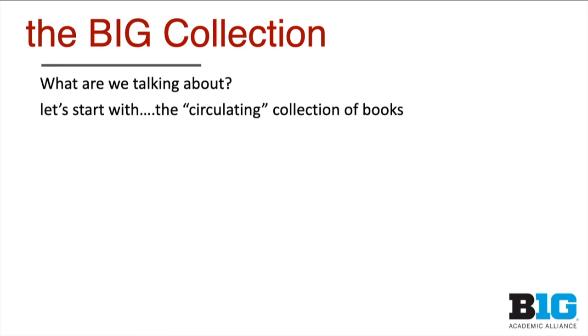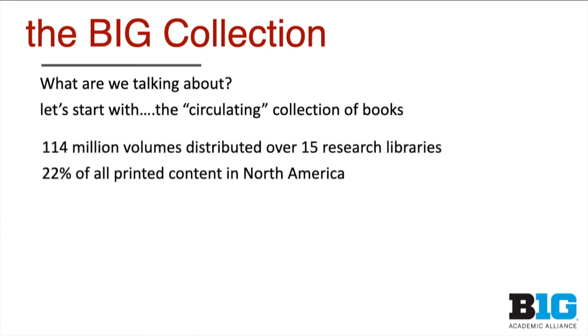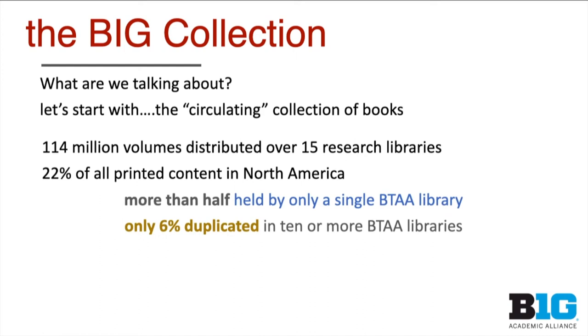So what are we talking about? Let's step back and look at the Big Collection, starting with just the circulating collection of books — a logical place to start. This is that 114 million volumes distributed over the 15 research libraries, representing 22% of the printed content in North America. This came out of the important research done in partnership with OCLC. More than half of those volumes are held by only a single BTAA library, showing very high uniqueness in that collection. Only 6% are duplicated in 10 or more libraries — a very low rate of duplication.